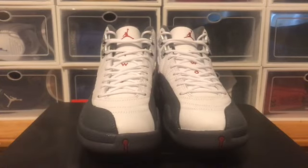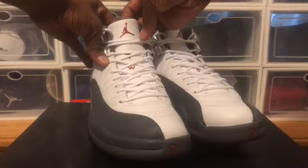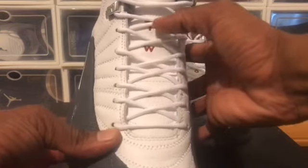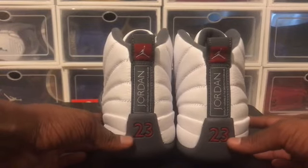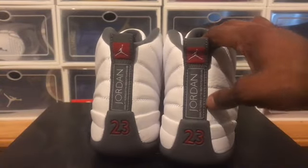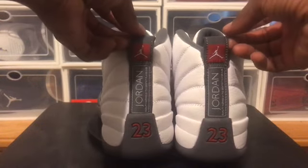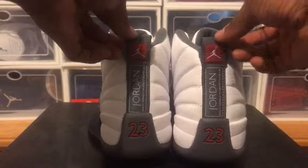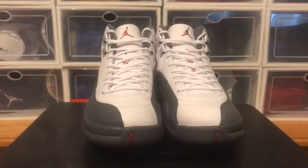Going around to the front, Jumpman poking out right there. The Jordan sign right there at the top of the tongue — 23 going down the middle. Going around to the back, gem red 23 and Jordan tab, quality inspired by the greatest player ever. Red Jumpman with the red and black background on the pull tab, gray sock liner right there. These shoes are heat, man.